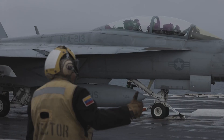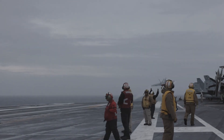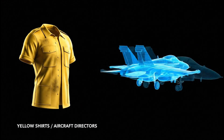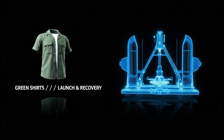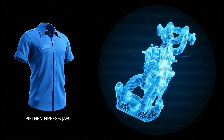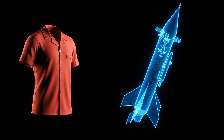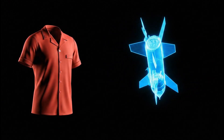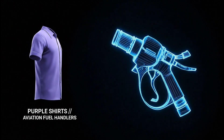It's a system of color-coded jerseys known as the rainbow crew, and every color signifies a critical, distinct role. The yellow shirts are the aircraft directors — the choreographers of every movement on deck. The green shirts are connected to the launch and recovery systems, the catapults and arresting gear. The blue shirts are the aircraft handlers, the muscle that physically moves and secures these massive machines. The red shirts handle all ordnance — the bombs and missiles. And finally, the purple shirts, known as grapes, are the specialists who manage every drop of jet fuel.